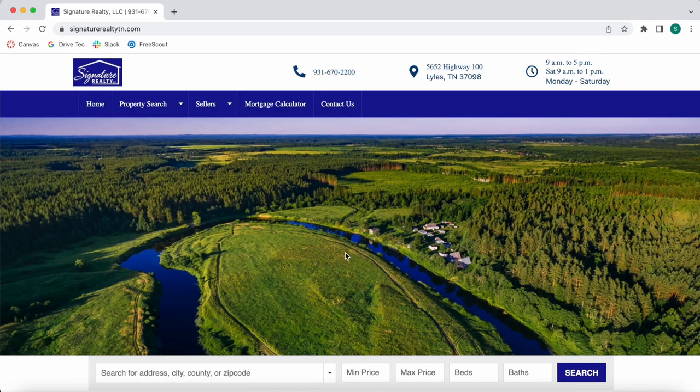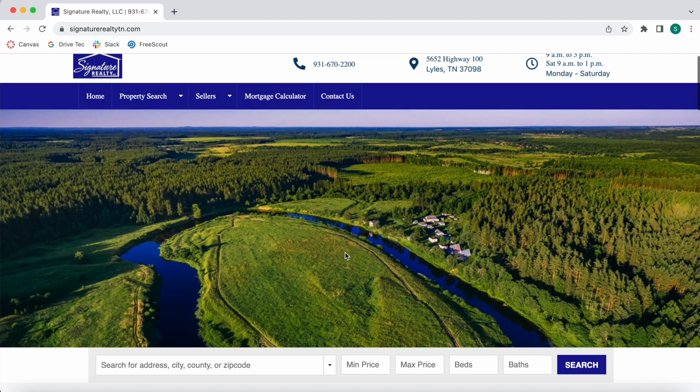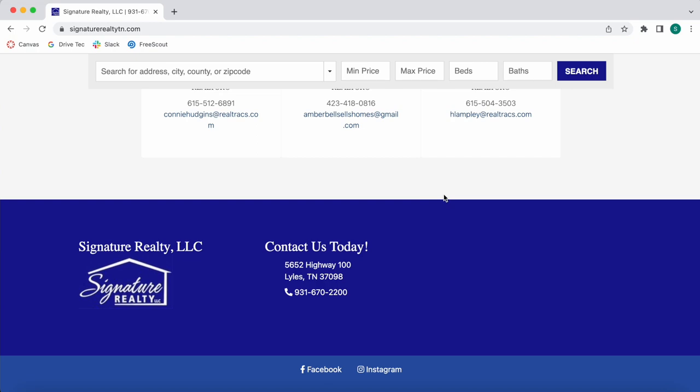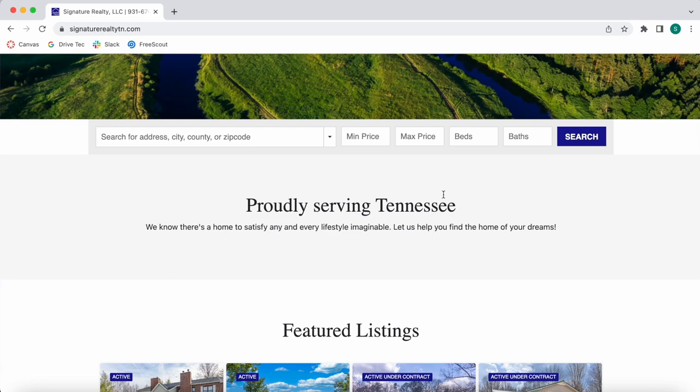Signature Realty Tennessee is another pure IDX site built by Realty Candy. Jamie Hinson, the principal broker, collaborated with us to build out this pure IDX site. Pure IDX sites are available for $99 per year hosting if you want to build it yourself, or $299 — $200 for setup and $99 for hosting per year — if you want us to build it for you. They are using the RealTracs MLS.